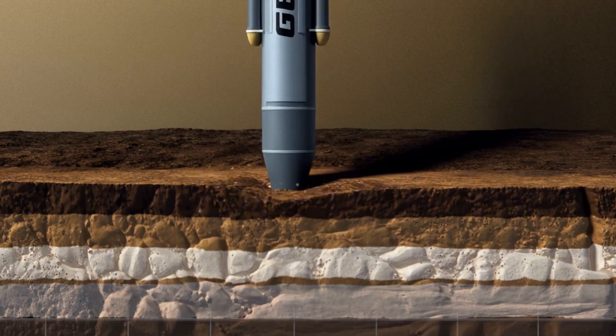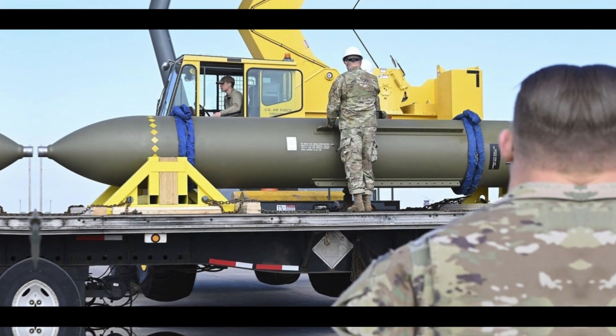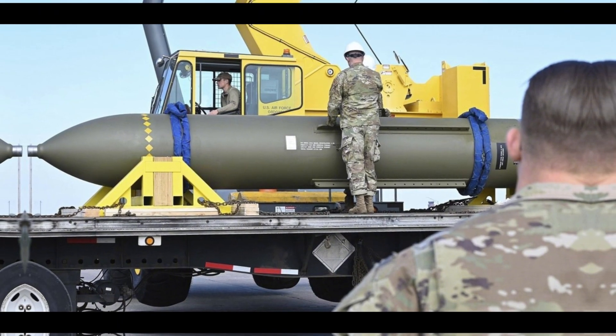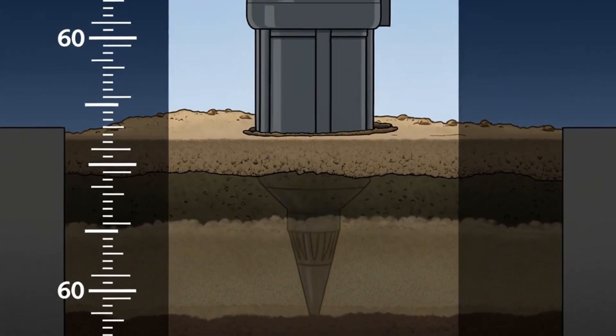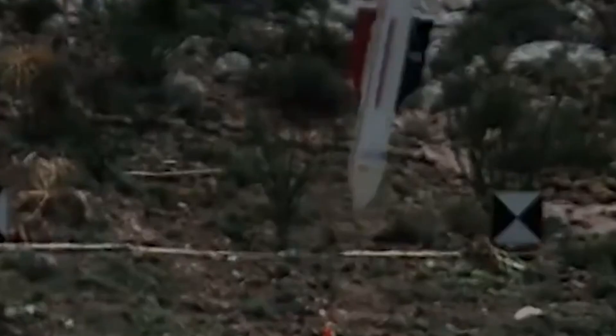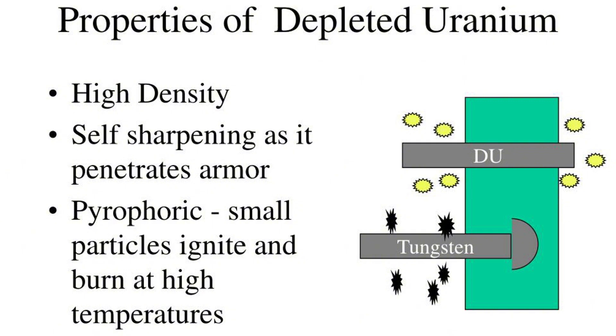For maximum penetration, designers seek materials that combine hardness with extreme density. While not officially confirmed to be used in the GBU-57, depleted uranium is often cited as a near-ideal material for penetrator applications. DU is approximately 2.4 times denser than steel, allowing a projectile of the same size to have significantly more mass and therefore more kinetic energy and momentum. DU is also an extremely hard metal, with a Brinell hardness value approaching that of tungsten, allowing it to resist deformation and shattering upon impact with concrete or rock.